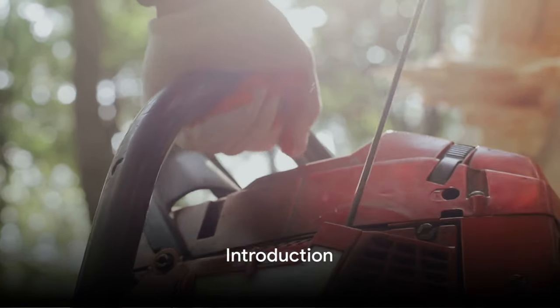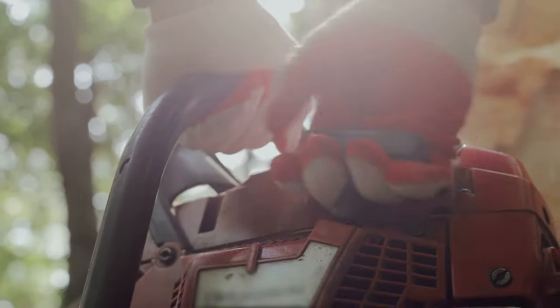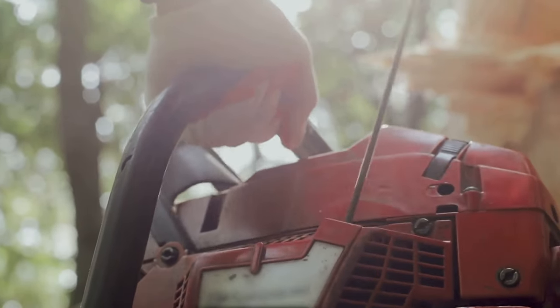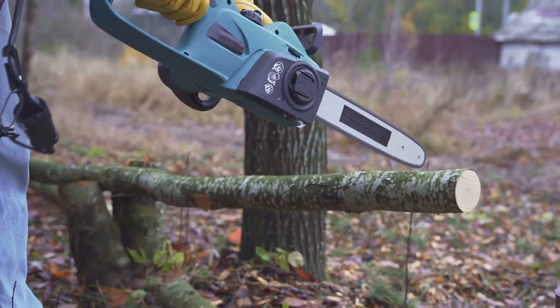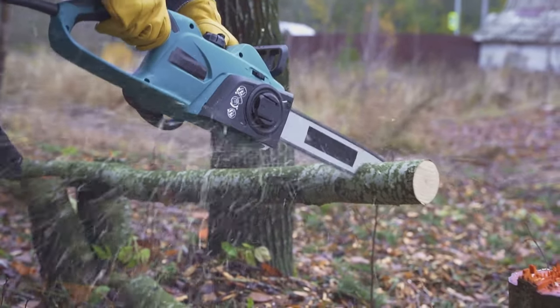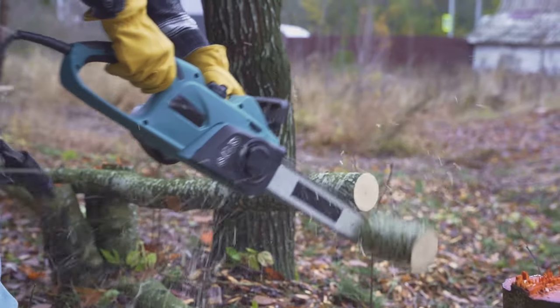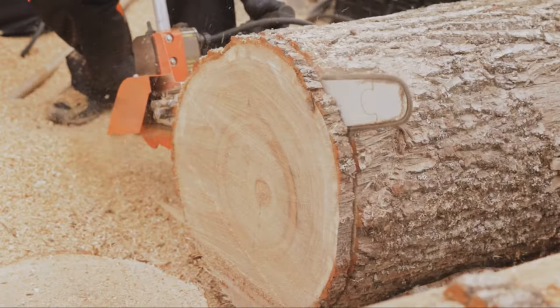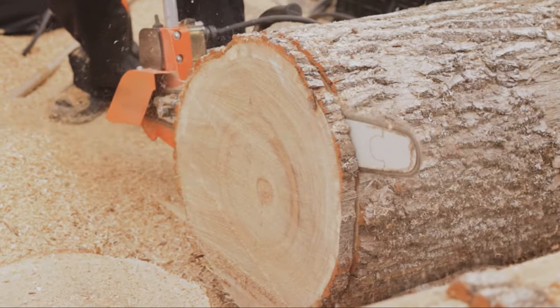Welcome to our channel. In today's video, we're exploring the world of gas chainsaws, an essential tool for any serious woodworker or DIY enthusiast. A good quality chainsaw can revolutionize your projects. Ready to discover the 6 best gas chainsaws?